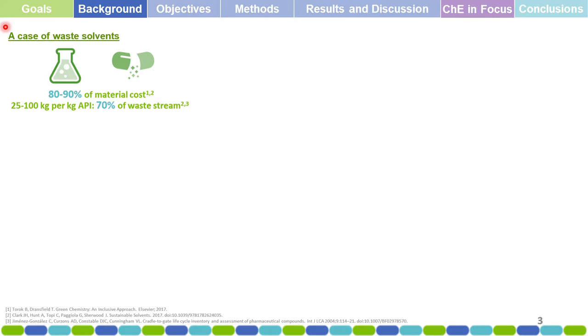What is the background for our research? There's a case of waste solvents: 80 to 90 percent of material costs for pharmaceutical industries are solvents used in the process. For example, there are 25 to 100 kilograms of solvent used per kilogram of actual pharmaceutical product, and this constitutes 70 percent of the waste stream produced by pharmaceutical industries.